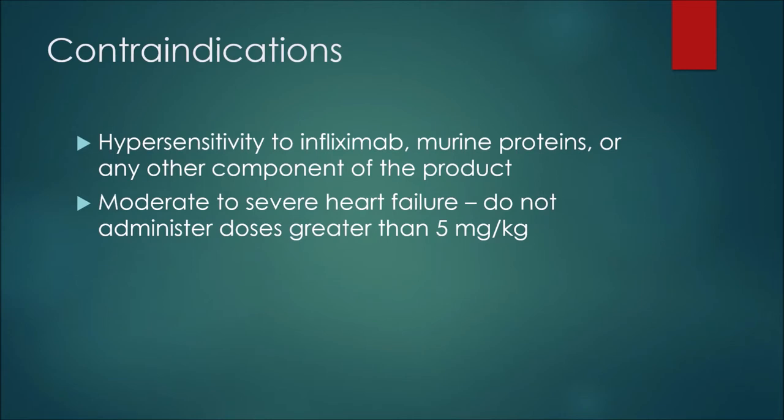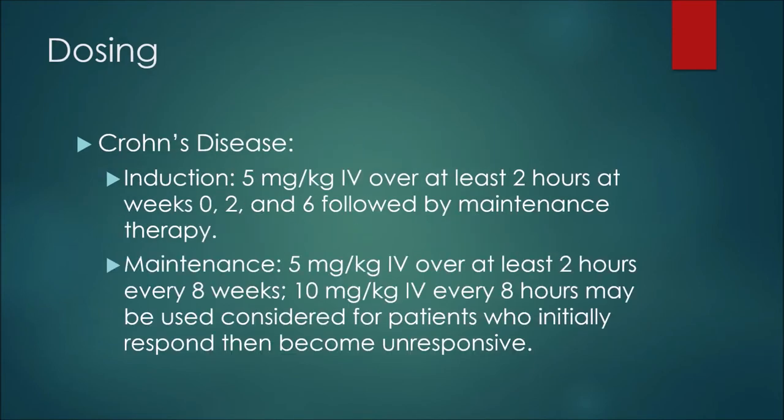With respect to contraindications, or reasons we would not be able to prescribe infliximab: we wouldn't give this medication to a patient who had a hypersensitivity to infliximab, murine proteins, or any other component of the product. We also would not use this medication at a dose of five milligrams per kilogram or greater if the patient had moderate to severe heart failure.